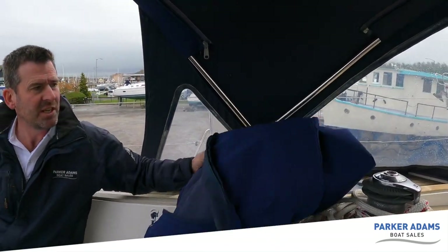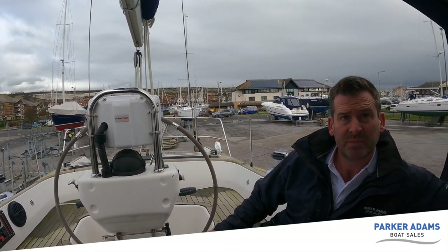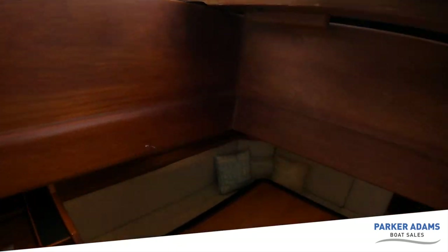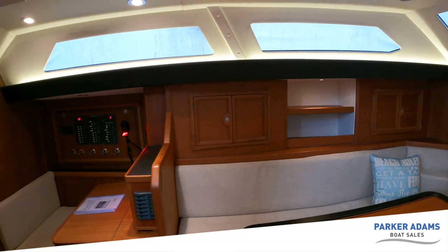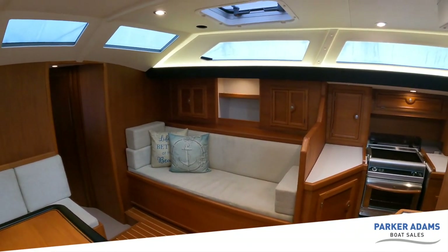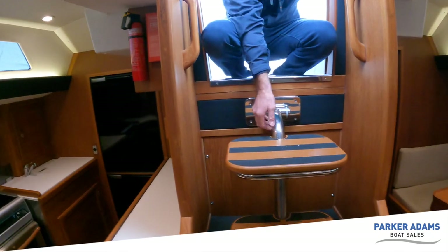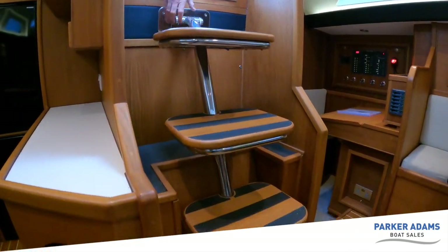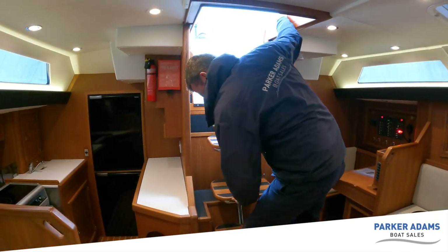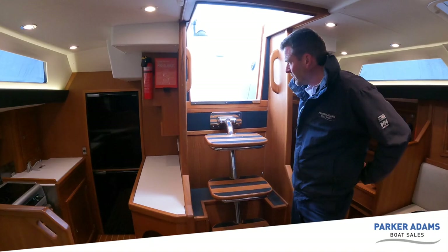There's a lovely cover that goes over all of this as well — brand new condition — and it covers the whole lot once the wheel is folded. Going down below now. Just a reminder, this boat was all fully fitted out in 2019, which is why the condition is absolutely beautiful. The boat even smells brand new. These steps have a really nice stainless fitting — look how sturdy this is — and they've all got a non-slip on them. Just the stainless feels very good quality.